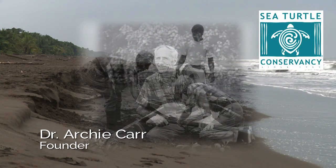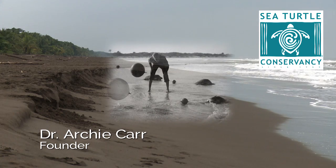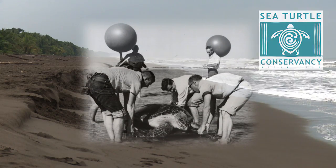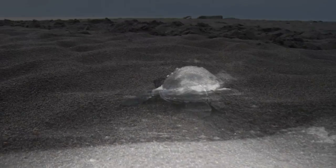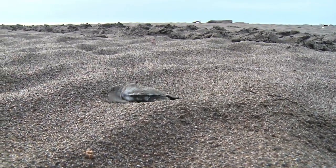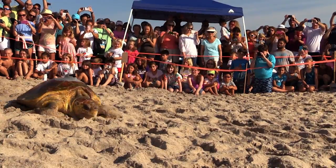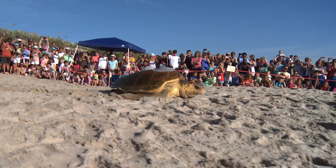As the oldest sea turtle research and conservation group in the world, STC has been studying sea turtles for a very long time — actually more than five decades. One of the most important aspects of our research is focused on the migration of sea turtles: where they go when they leave the nesting beach, how they get there, and the times of year they're utilizing different habitats. That's really why we began using satellite telemetry to study and monitor turtles as they're migrating.